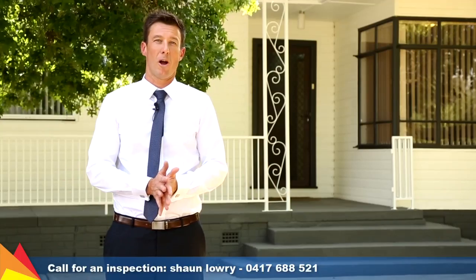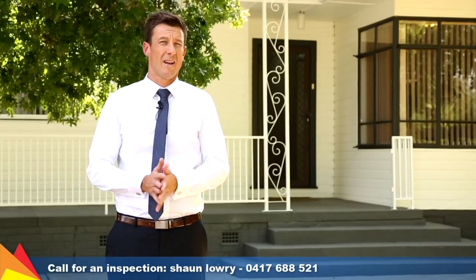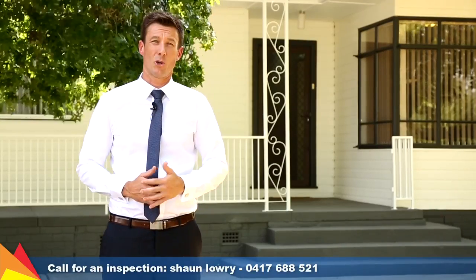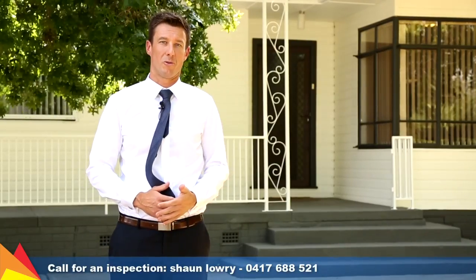Please give me a call on the mobile any time to check this one out — that's 0417 688 521. Thanks for viewing and enjoying the inspection at 422 Coringal Road.